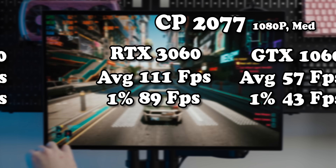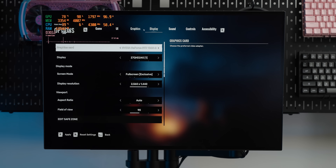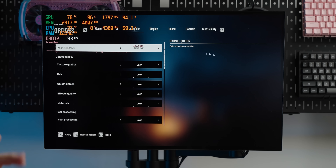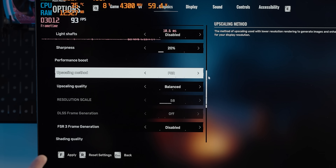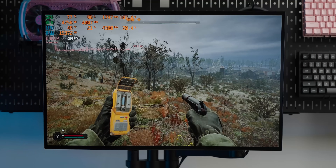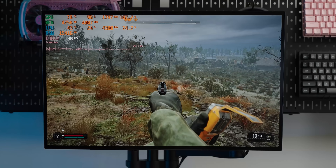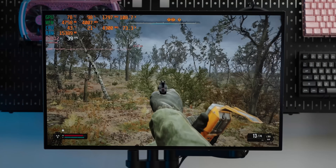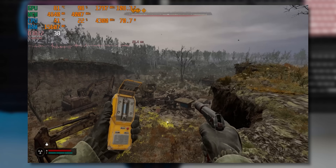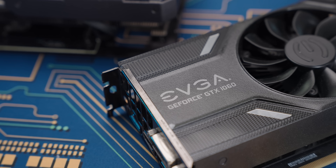That doesn't bode well for Stalker. The game defaults to 1440p with custom low settings. Going straight to FSR balanced, we get 38 to 40 frames per second — not amazing, but on the bottom edge of fun/playable. The sharpness falls apart and there's quite a bit of smearing, but honestly it's quite an impressive result. The 1060 performed quite a bit better than expected overall.